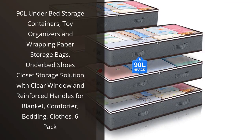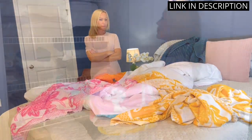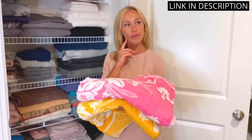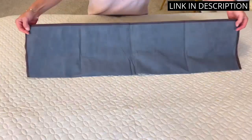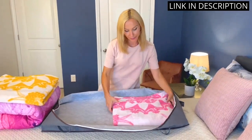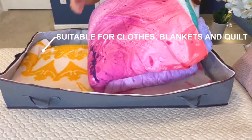I recently purchased the 90-liter under-bed storage containers and I have to say, I am very impressed. The clear window and reinforced handles make it easy to see what's inside and transport them around. I have been using these containers to store my winter clothes, extra bedding, and even my kids' toys. They fit perfectly underneath our bed and don't take up too much space. The set comes with six containers, so it has definitely helped me organize my home. I highly recommend these storage containers to anyone who needs some extra space.